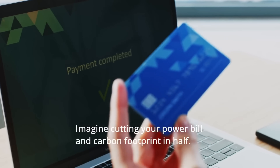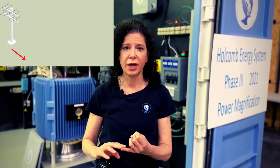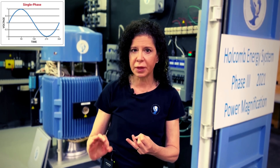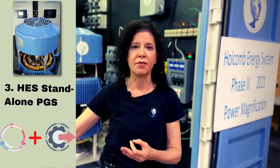Imagine cutting your power bill and carbon footprint in half. We have the inline power generator that takes power from any source — it can be the power grid, it can be renewables like wind and solar, it can be hydro — and it magnifies the power output. We also have the HES phase converter that takes single or split phase power and converts it to three phase power. And lastly, we have the Holcomb Energy System standalone power generation system that operates in a self-looping, self-regenerating fashion, powering itself while simultaneously putting out enough excess power to feed the requirements of any size load.